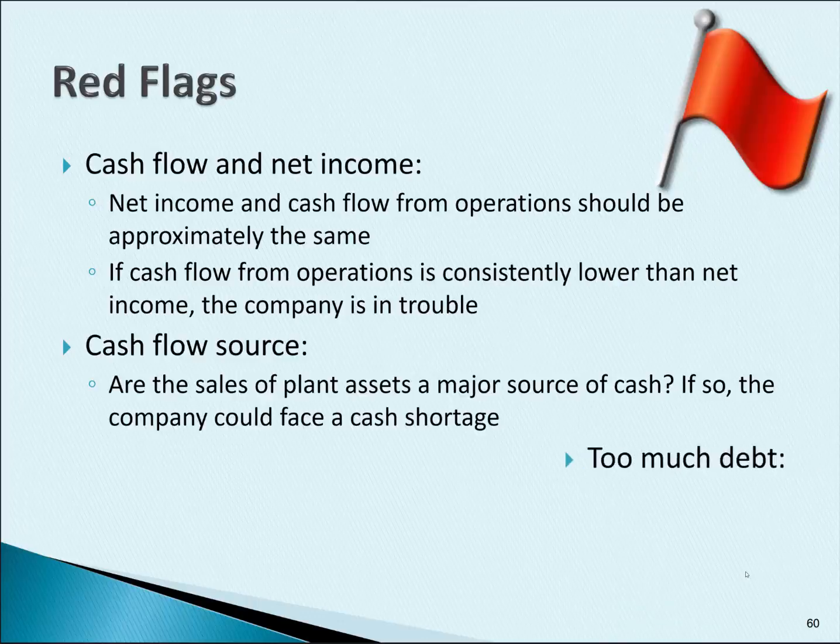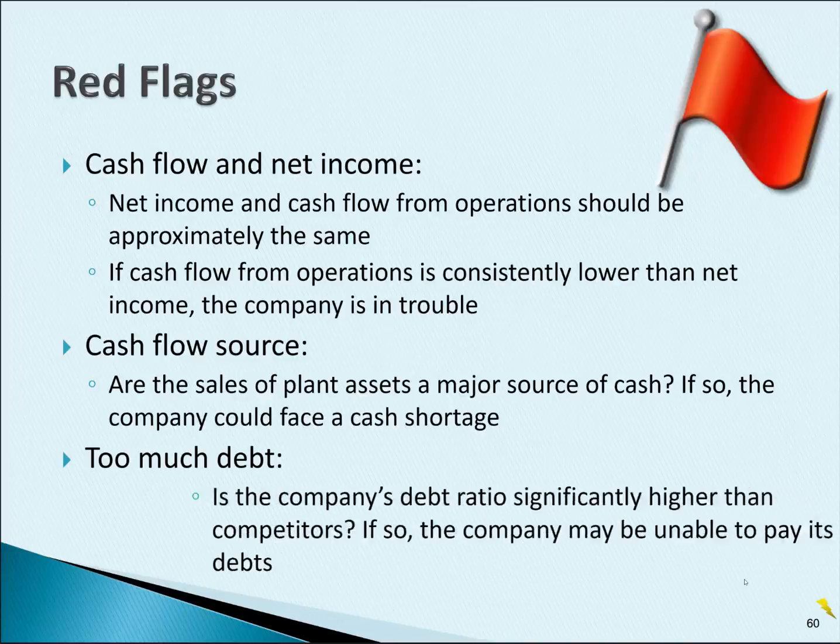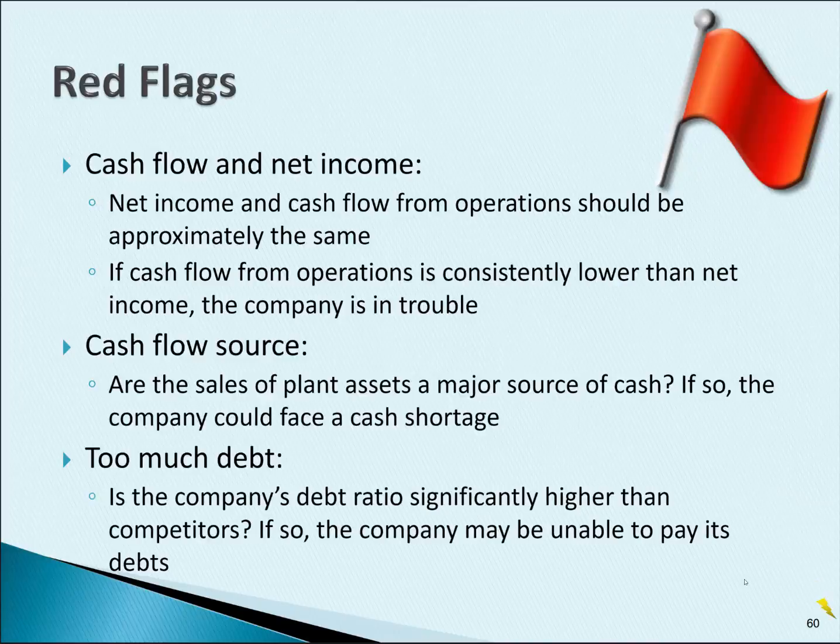Another obvious red flag is too much debt. But remember, you need to compare the company's debt ratio with other competitors in the same industry, because each industry could be very different in their levels and average levels of debt.